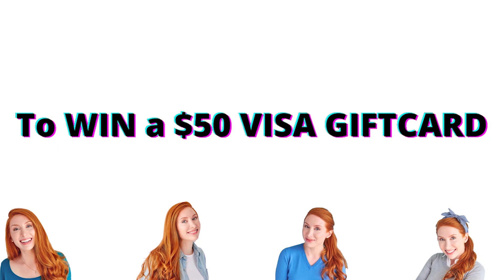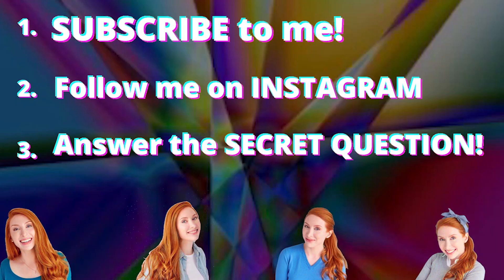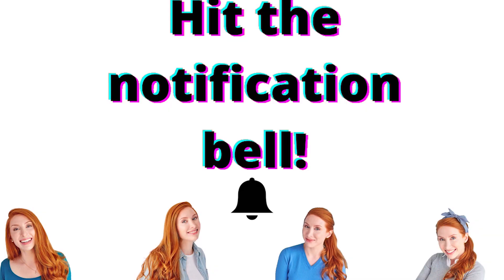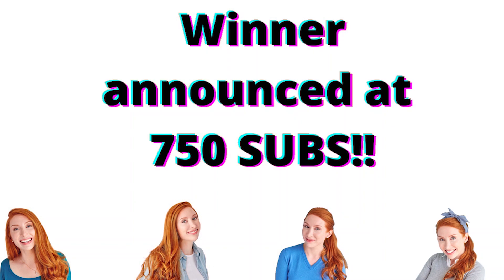To win a $50 Visa gift card, subscribe to my YouTube channel, follow me on Instagram, and answer the secret question in this video. There will be a new chance to enter the draw on each video I upload, so make sure to hit that notification bell. The winner will be announced when I hit 750 subs. Enjoy the video.